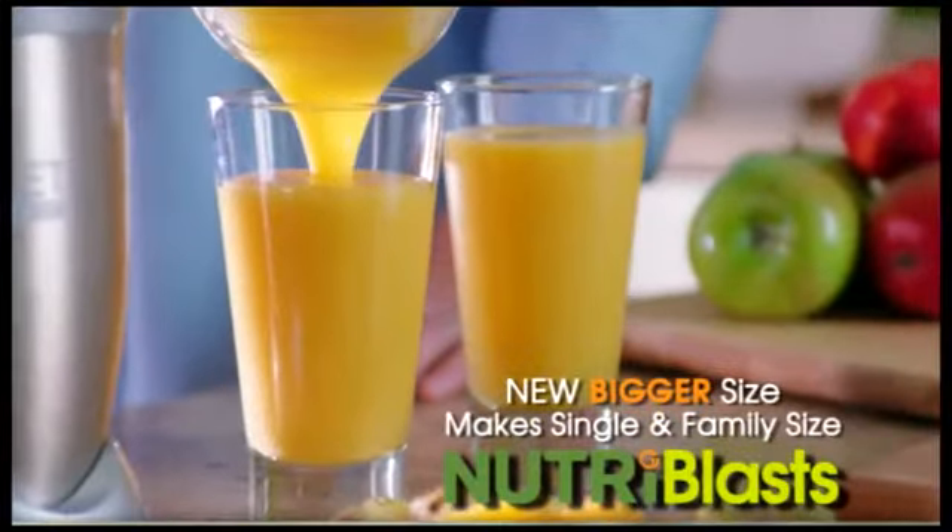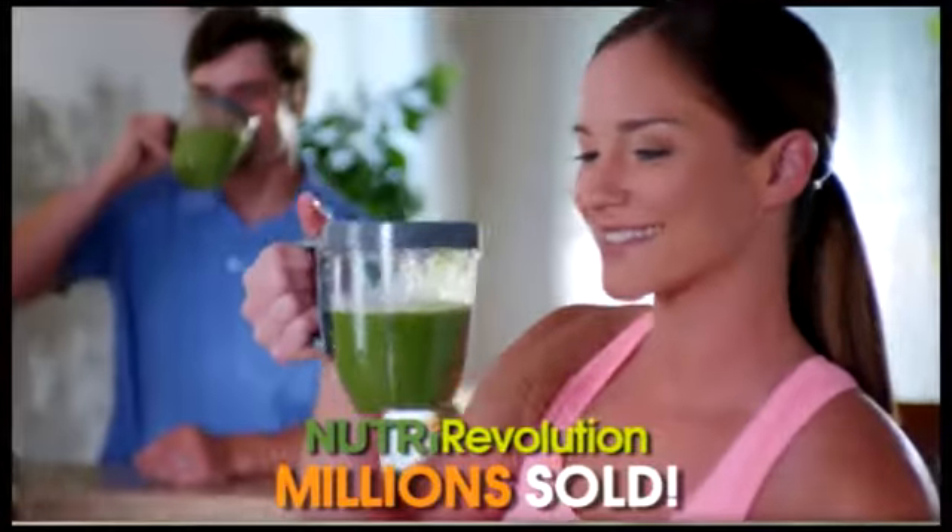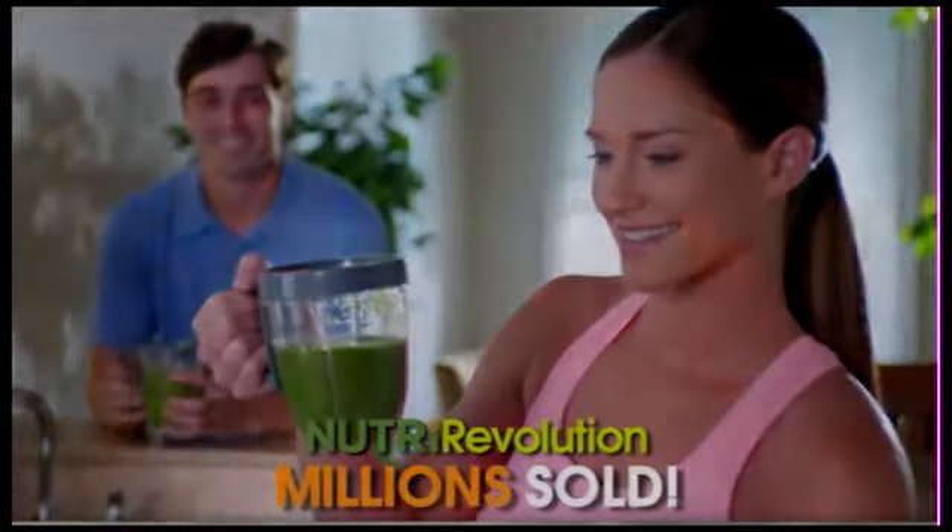The bigger size makes single and family-serving Nutriblasts. Join the over 10 million people that already Nutriblast for a healthy, energized life.